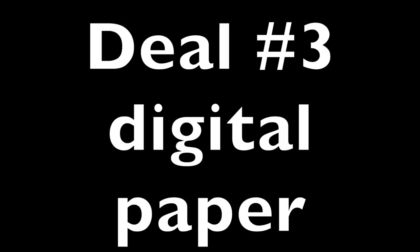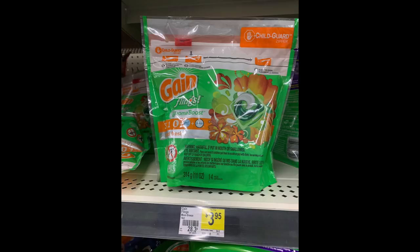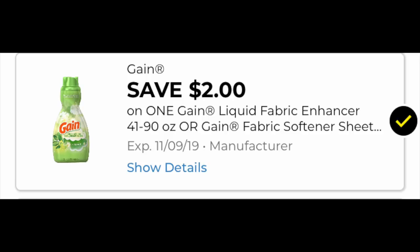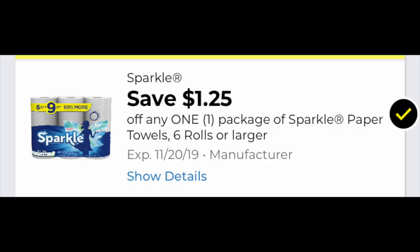The last couple of deals include paper coupons, so if you can swing it at your store, these are definitely ones to consider. You'll need the $5 off $25 cornerstone loaded. We're grabbing a bag of Gain Flings for $3.95 — have the $2 coupon loaded, expiring Saturday, so it's do or die. Grabbing one fabric softener for $3.95 with a $2 coupon, one Sparkle paper towel for $3.95 with the $1.25 coupon loaded.